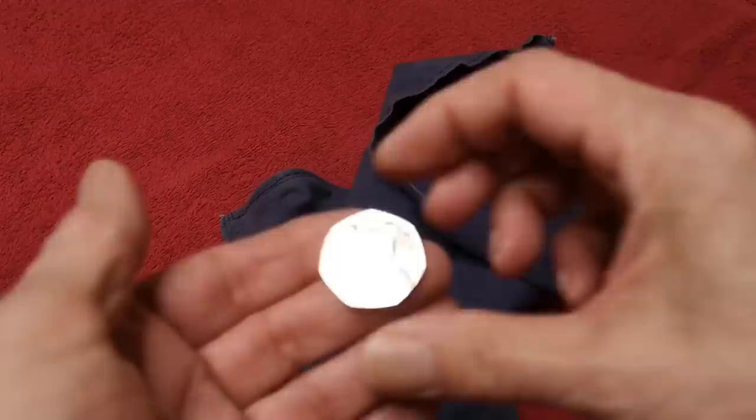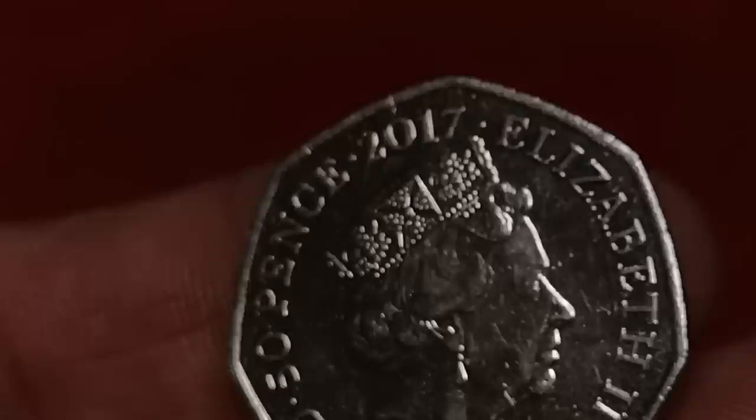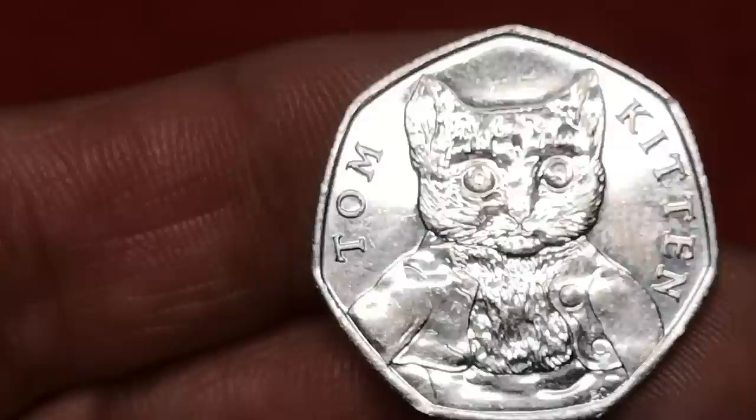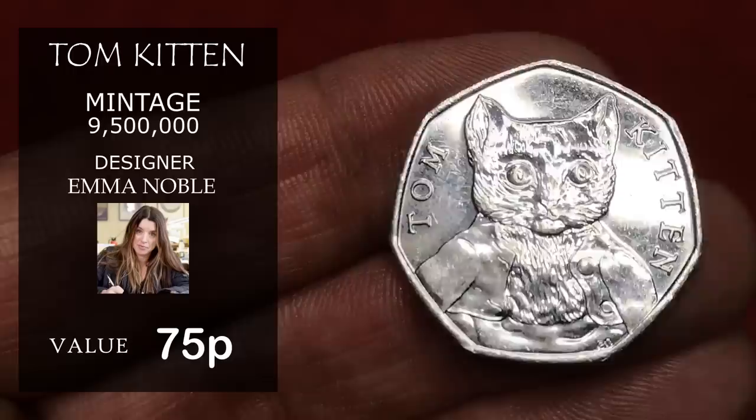The first one out is Tom Kitten — Mr. Starey Eyes, Tom Kitten. This is from the Beatrix Potter 2017 series. I'll film on this side of the screen and put some information up on the left-hand side. It has a mintage figure of 9.5 million. It was designed by Royal Mint Engraver Emma Noble, and it would be worth about 75p — just over face value — if it's in very good condition.